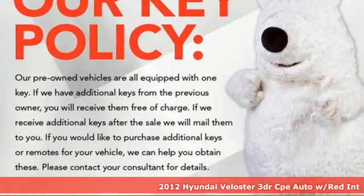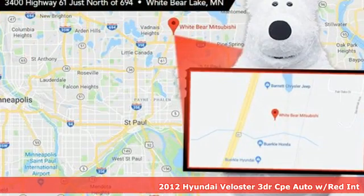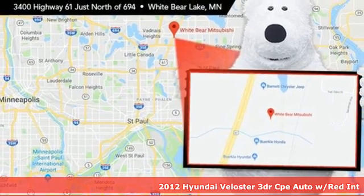It's a 2012 Hyundai Veloster. Hyundai's attention to detail means a better driving experience for you.